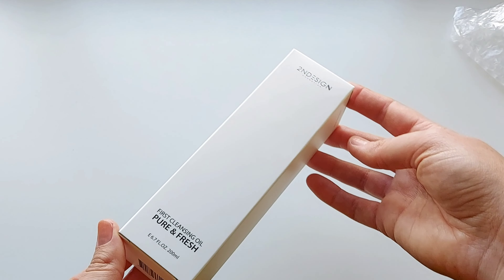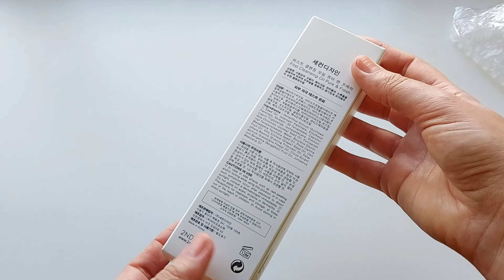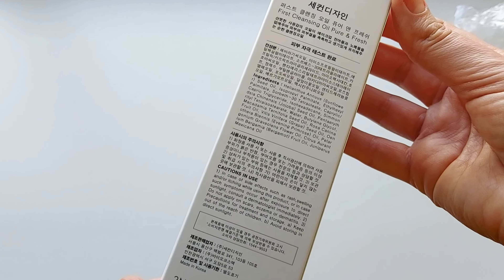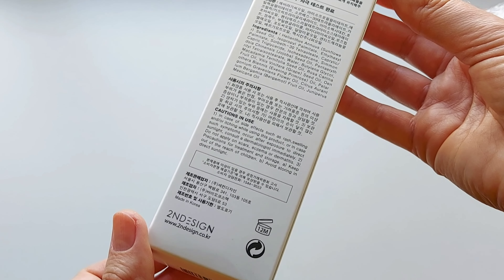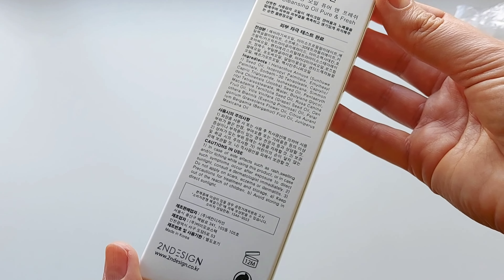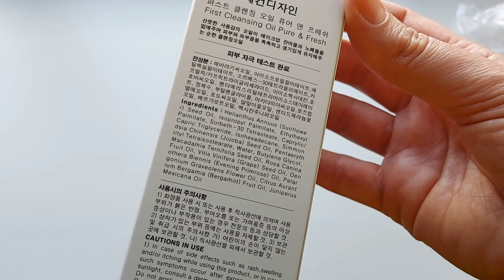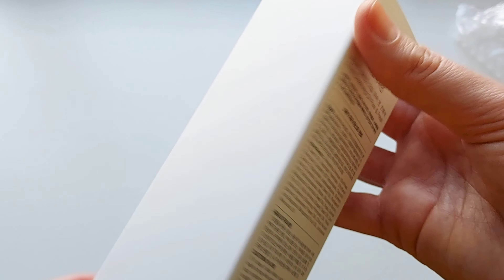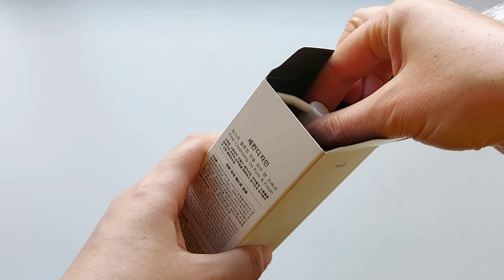The first product is First Cleansing Oil, Pure and Fresh. The packaging is very iconic — a white paper box. Here is the description in English and Korean, cautions in use, and ingredients. You can see the ingredients list right now.